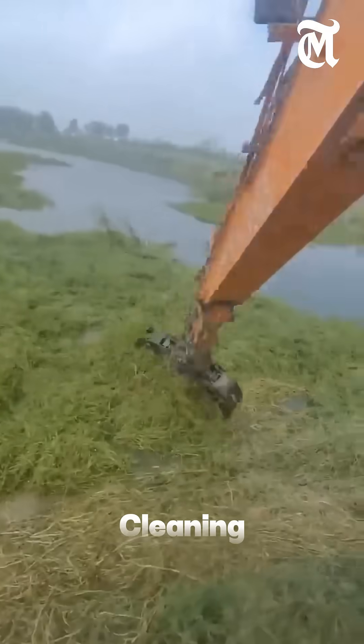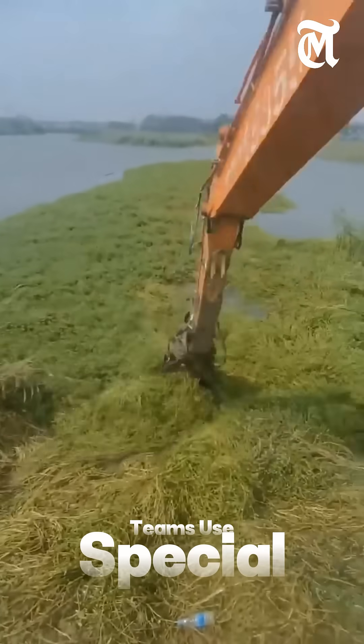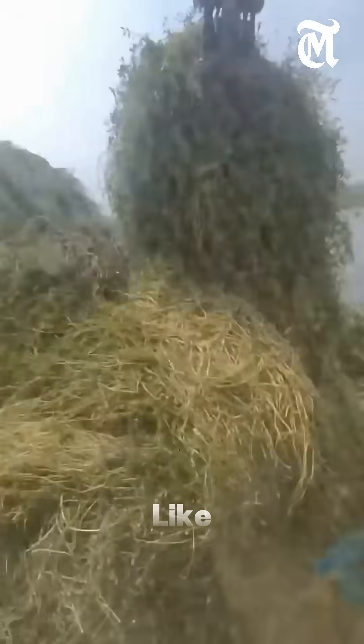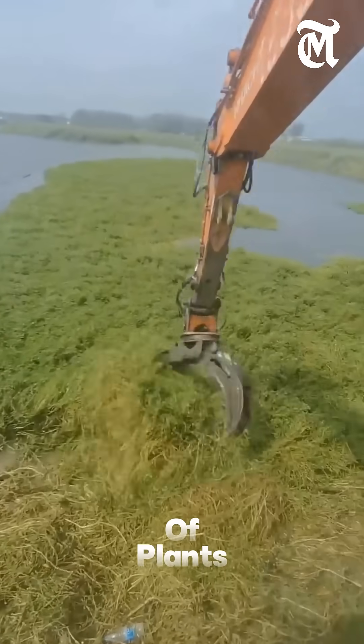That's why professional cleaning of water plants is so important. Teams use special boats and machines to cut and remove these plants from the surface. The machines act like giant underwater harvesters, pulling out tons of plants every day.